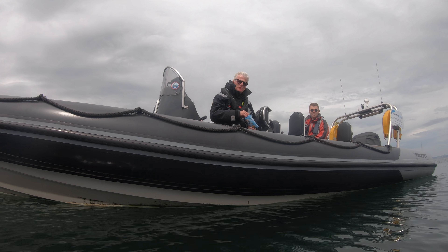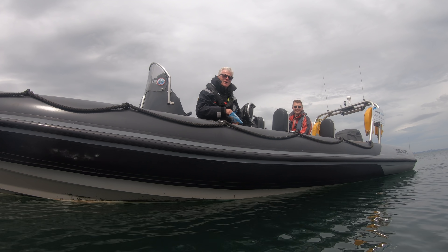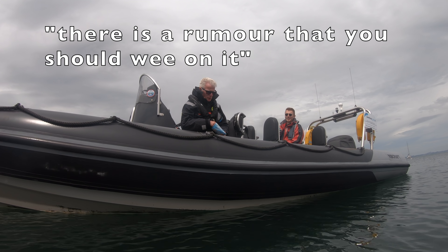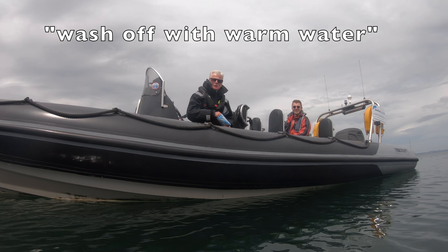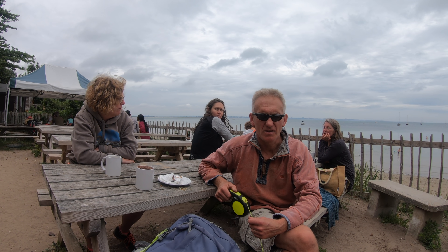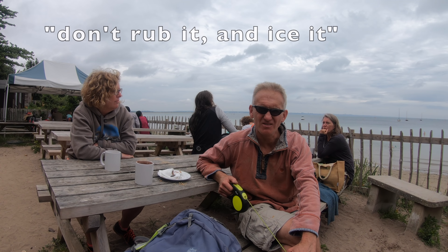In the event that you were stung by a jellyfish, what's the first aid for it? Good question. Well, there is a rumour that you should wee on it. If you were to get stung by a jellyfish, do you know what you're supposed to do? Don't rub it. Definitely don't rub it. And ice, is it? Ice.